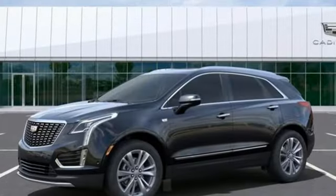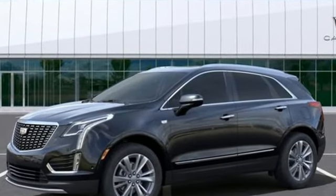Cadillac, second to none. There's even more to see in person. Take it for a test drive today.